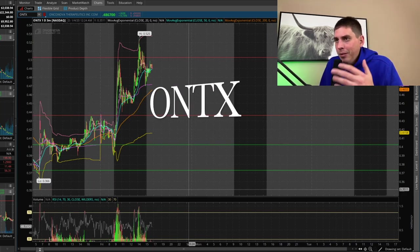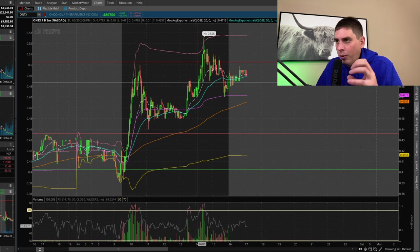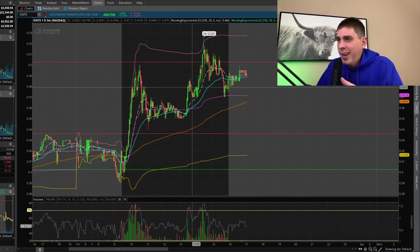I've got ONTX pulled up. I missed the big rip in the morning because I was following oil stocks and wasn't really thinking about ONTX. But somebody alerted me to it, so I went ahead and took a look. From what I saw, it looked like a bull flag — a little miniature bull flag. I knew going in there wasn't going to be much room because $0.50 is really hard resistance for this stock, so I knew I wasn't going to make much — maybe eight cents, maybe ten cents if I'm lucky. I tried to get 10,000 shares but it only filled me for about 8,300.